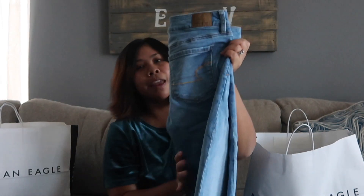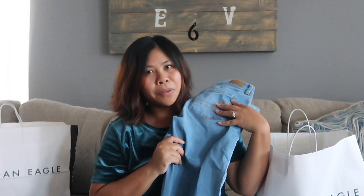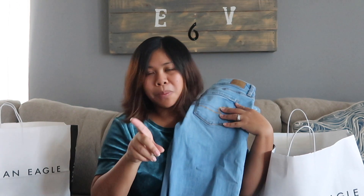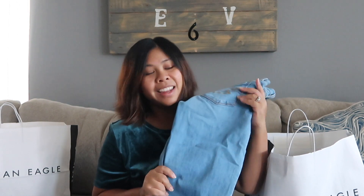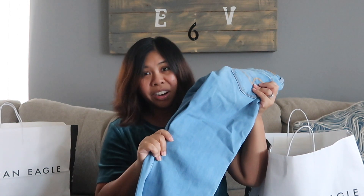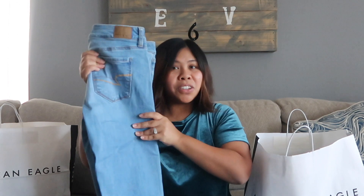If you know how I shop, I like to shop at a discount. Everything you see here is almost all clearance. This first pair was $19.99 — a really great deal.